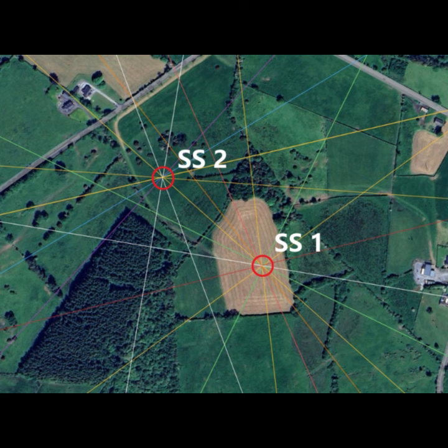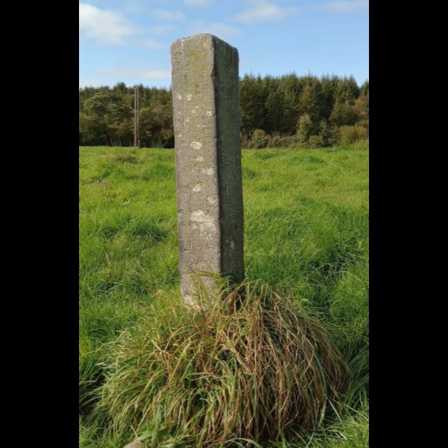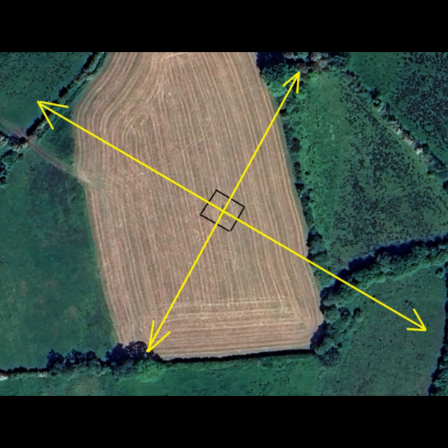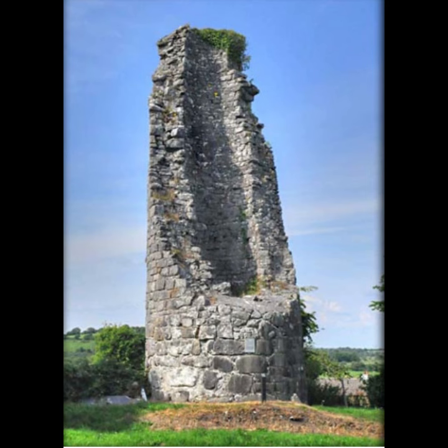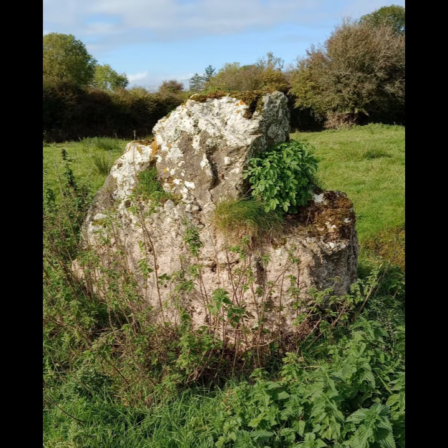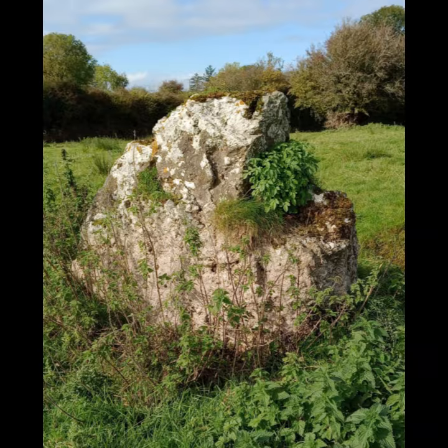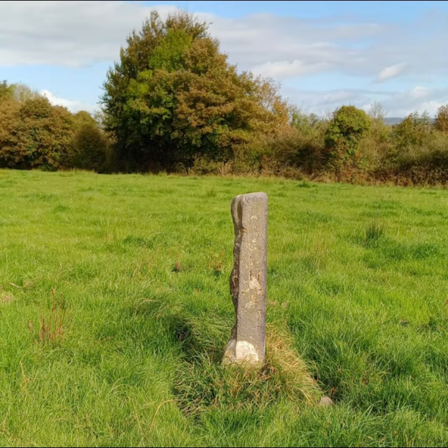It's like points on a spider's web. So are we looking at a communication network, an energy network, or a network of portal points? And then of course there's the question of who built what first — were there two sites in existence and then they put the stone in the middle, with everything else radiating out from that? For all these alignments to be in place, you would think there would have to be a plan from a very early stage in the construction of all this, maybe right from the beginning. And then who did all that, and why? Please do comment and let me know. Thank you.